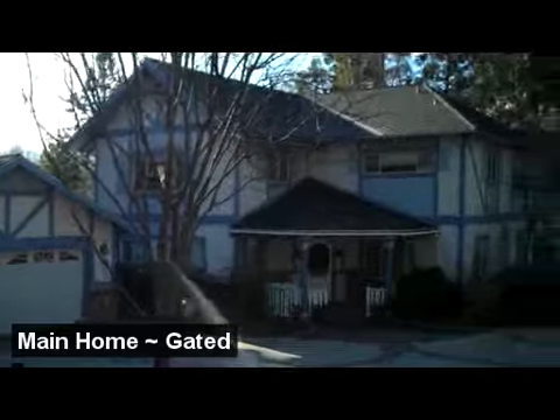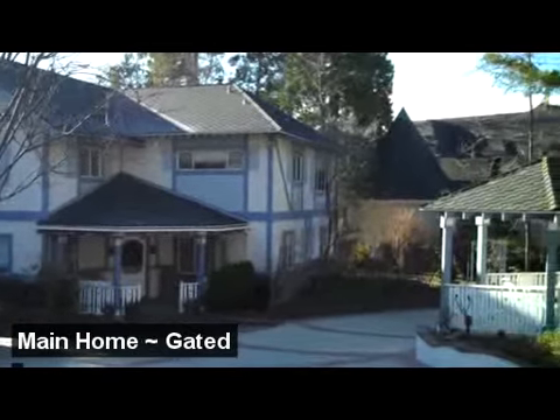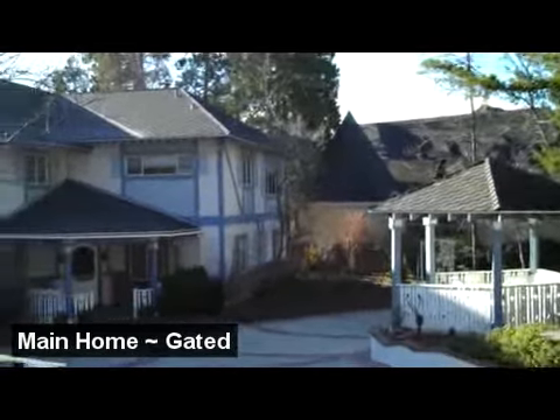This is 875 Shelter Cove, offered for $2,495,000, located in the gated community of Shelter Cove.